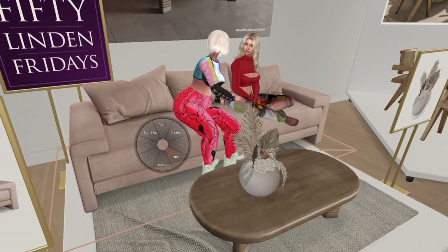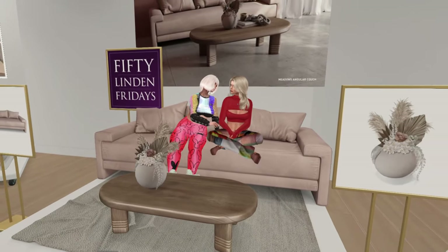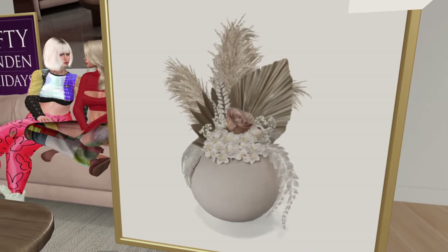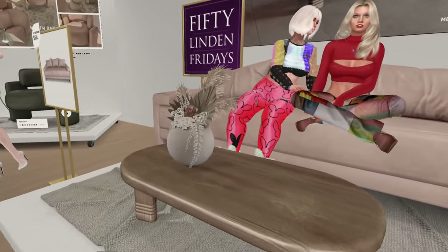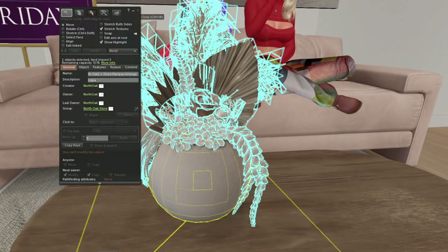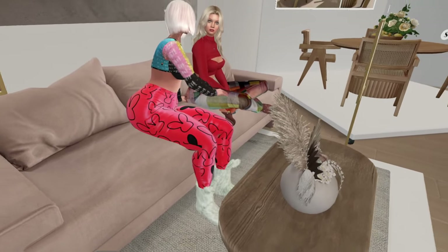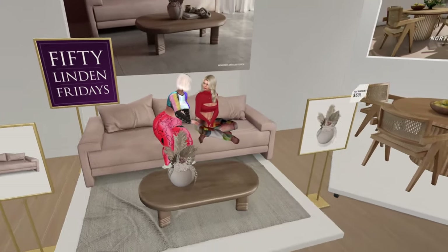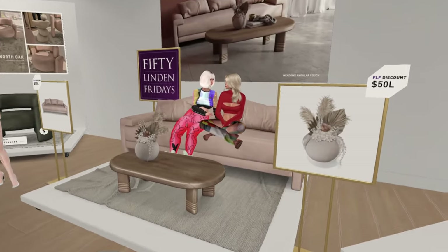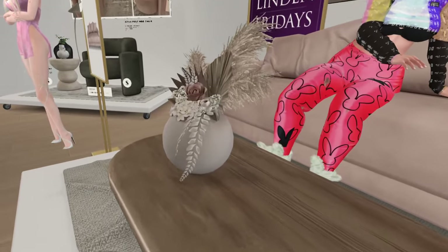At North Oak there's a little 3-seater couch with cuddle animations — male/female sits — at seven land impact. It only comes in taupe but it's cute. On the other side for 450 Lindens is a pampas grass centerpiece at two land impact with lots of detail. Skipping the couch on furniture grounds, but did buy the pampas grass — it's a cute table centerpiece.